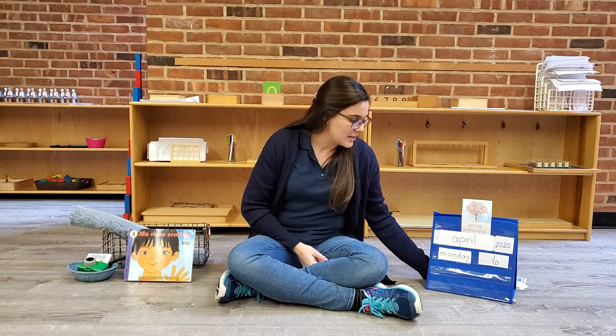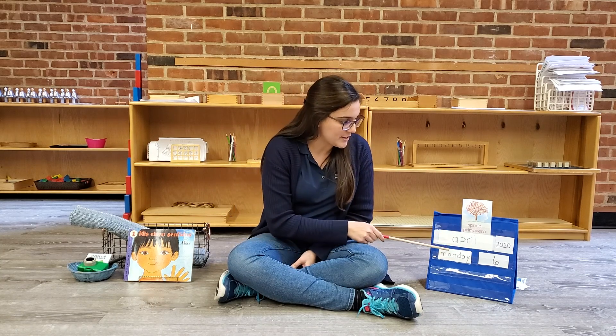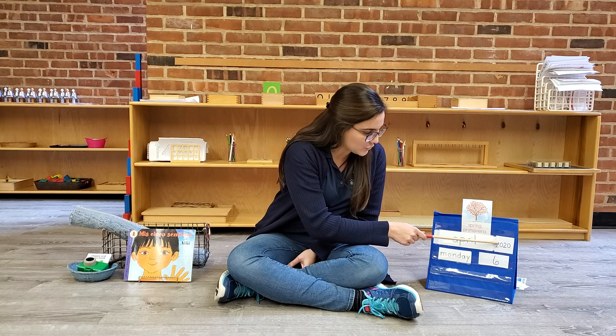And after that, we're going to check our calendar. So let's see what day is today. Today is Monday, April 6th of 2020. And we're at spring.